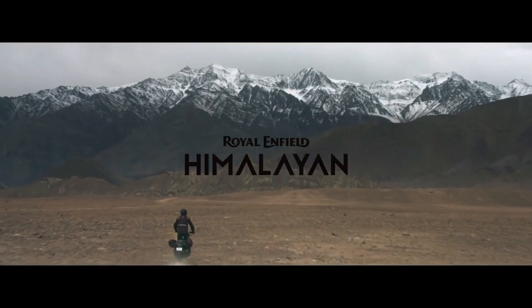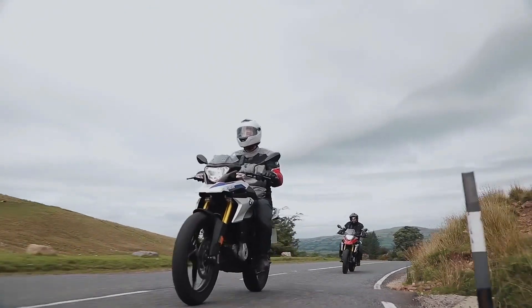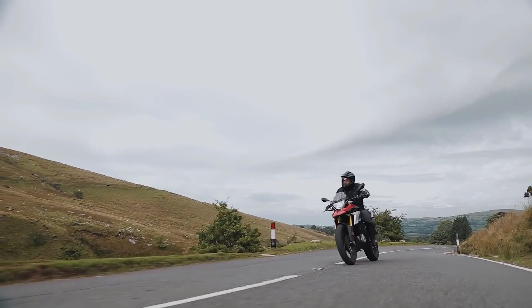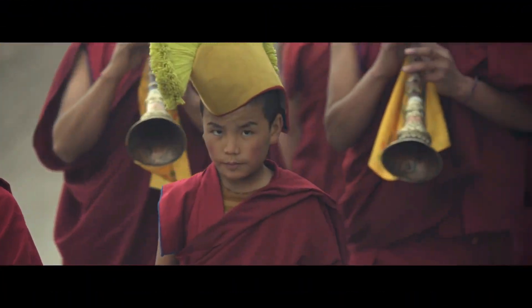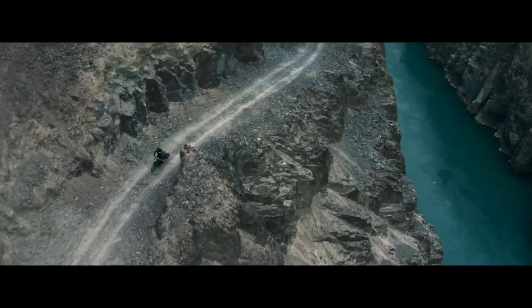The price of the Himalayan for 2019 with ABS starts from Rs 1.79 lakhs, whereas the GS's price starts from Rs 3.49 lakhs. The amount of features BMW offers doesn't justify the high price tag. The Himalayan, on the other hand, may have fewer features, but it still stands unbeatable for the Indian market.